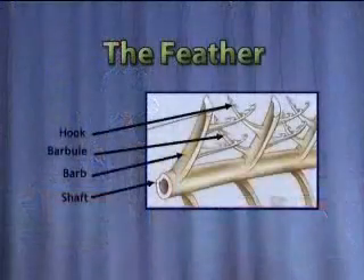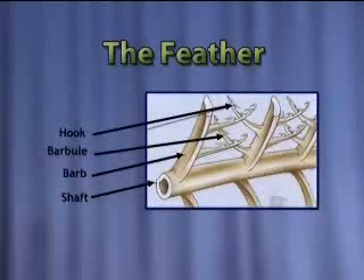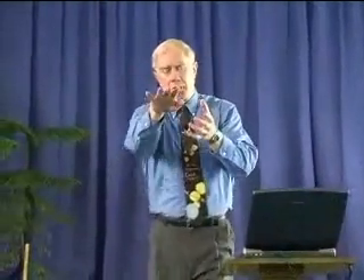The feather is a very complex organ. We have a central shaft, then barbs coming out, then barbules off those barbs, and hooks. These feathers slide back and forth when the bird is moving — and to keep them from breaking apart through friction, the bird secretes an oily substance to constantly lubricate them. They don't talk about where that came from. Reptiles don't need that.